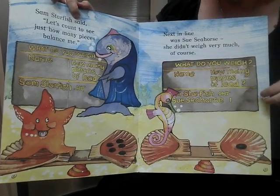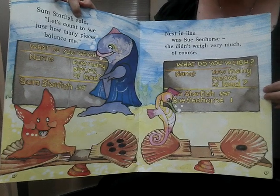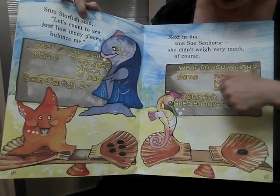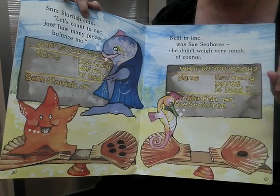How many pieces of lead did Sue Seahorse weigh? That's right — one. And there's one tally mark for her.